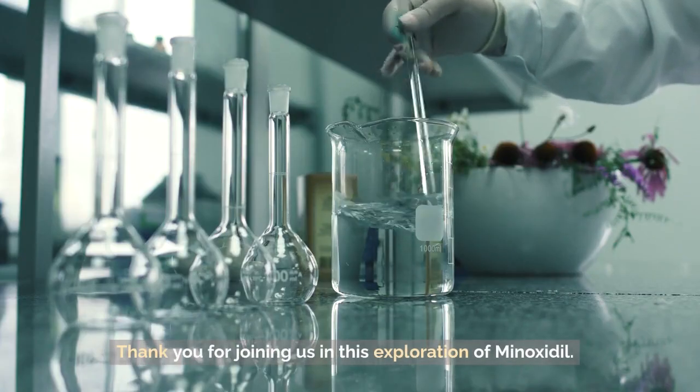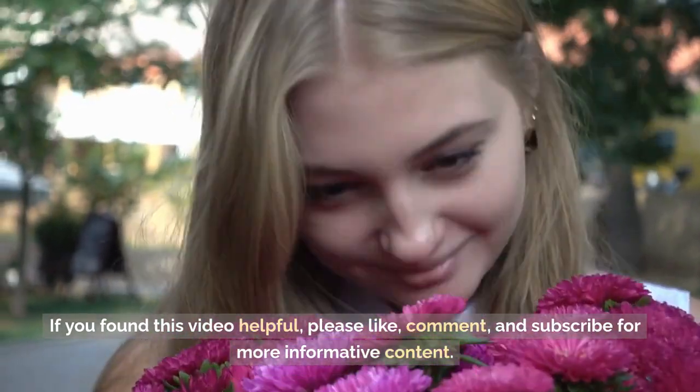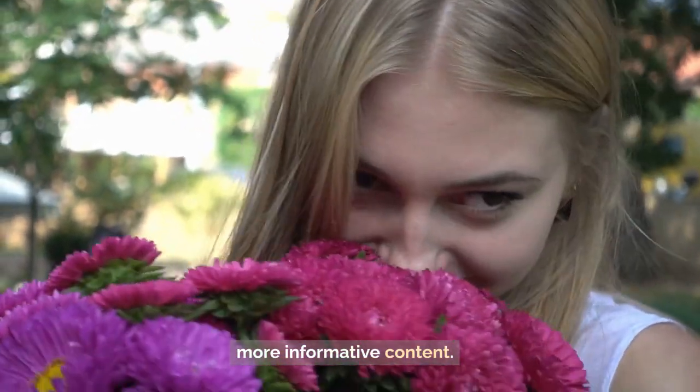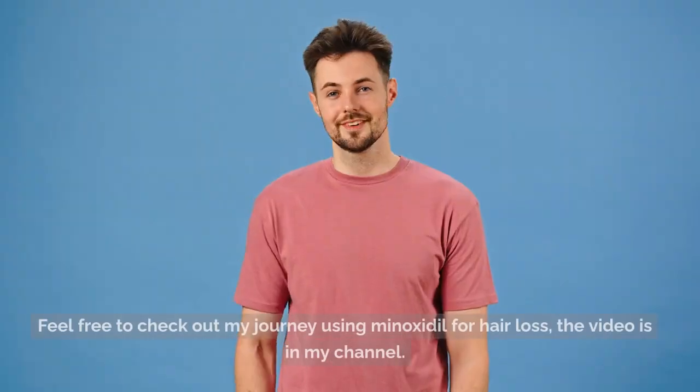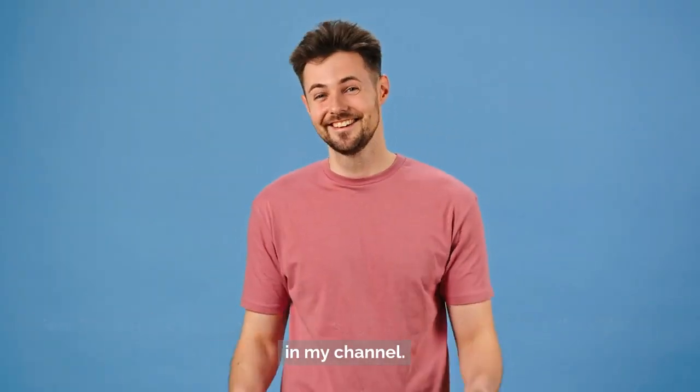Thank you for joining us in this exploration of Minoxidil. If you found this video helpful, please like, comment, and subscribe for more informative content. Feel free to check out my journey using Minoxidil for hair loss — the video is in my channel.